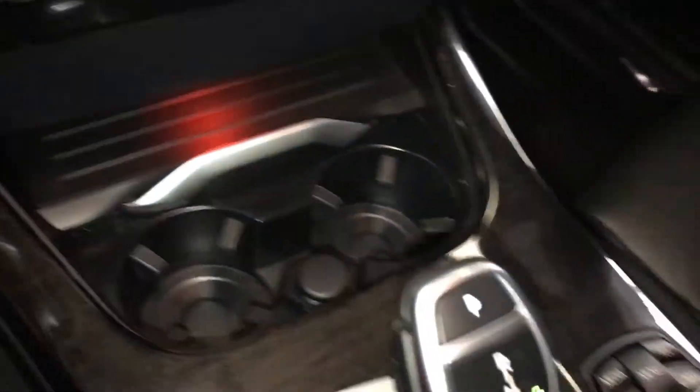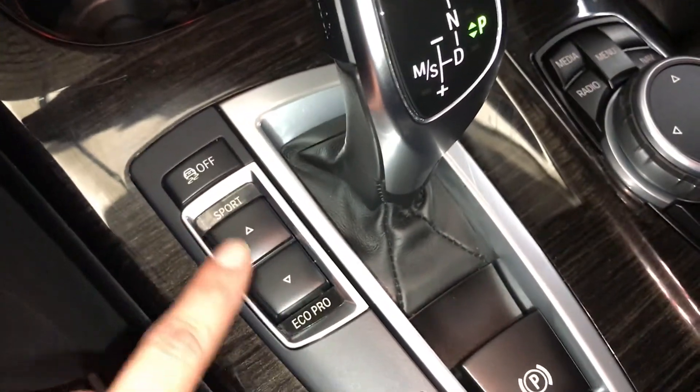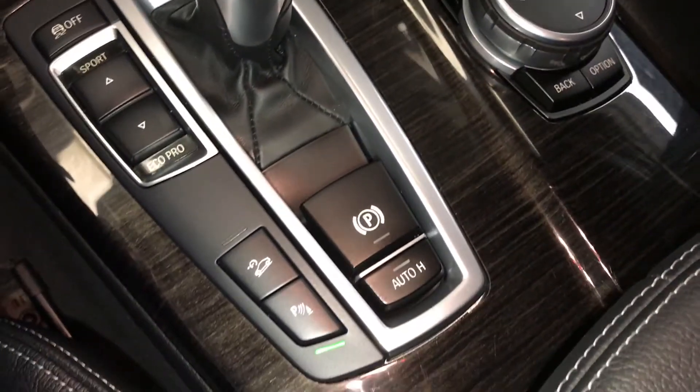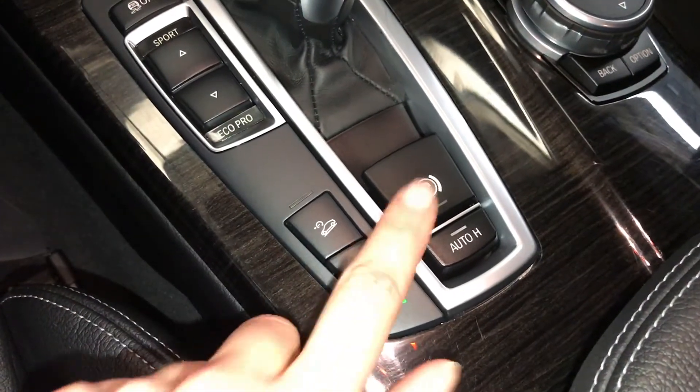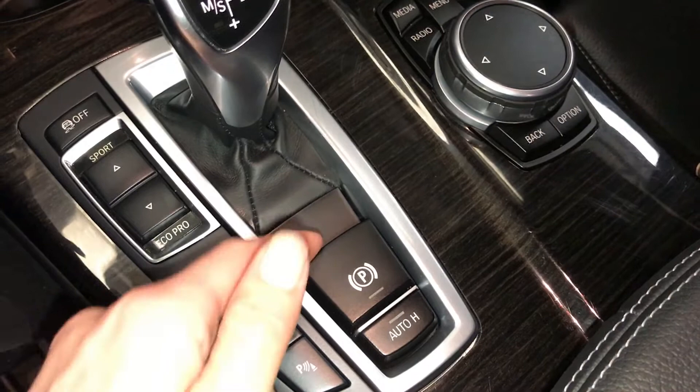Center console controls include drive modes, vehicle stability control, parking assist on/off, automatic parking, and emergency brake.